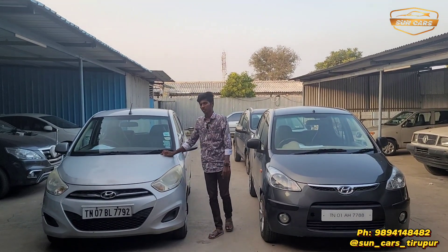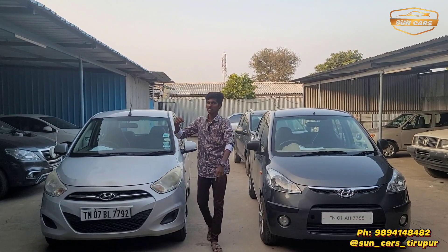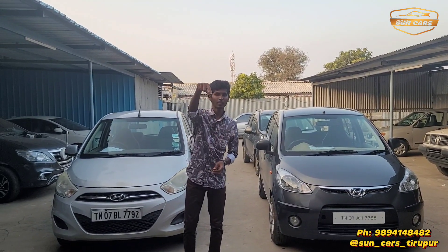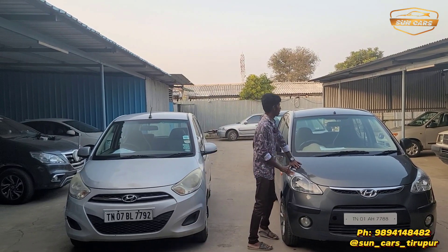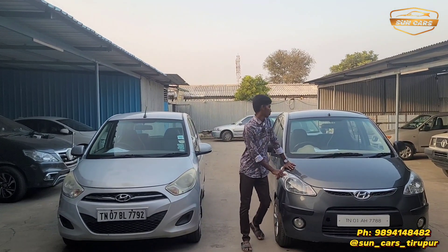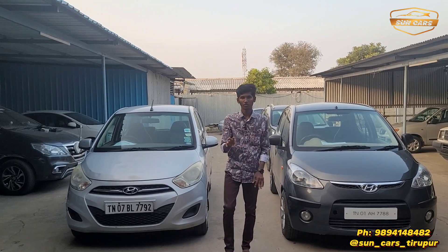If you want to visit our dealership, please visit our website. This is the 2009 model, 61,000 km, and the price is 2,450,000.